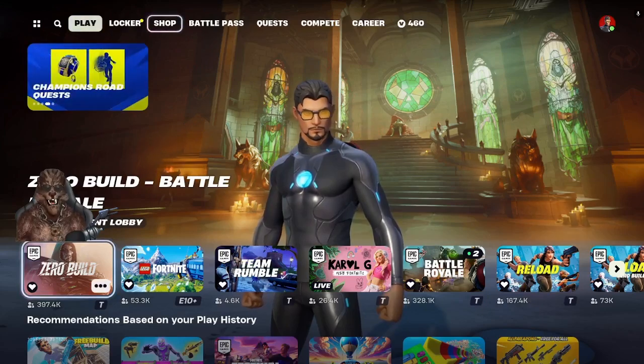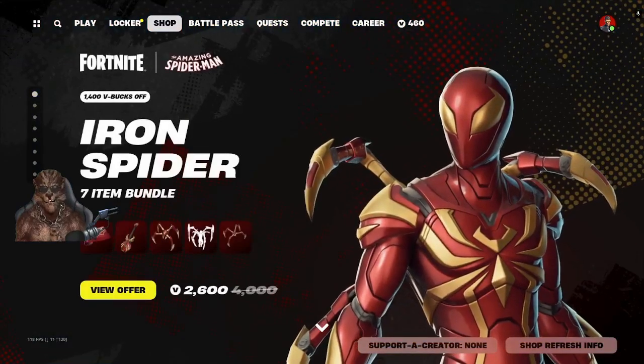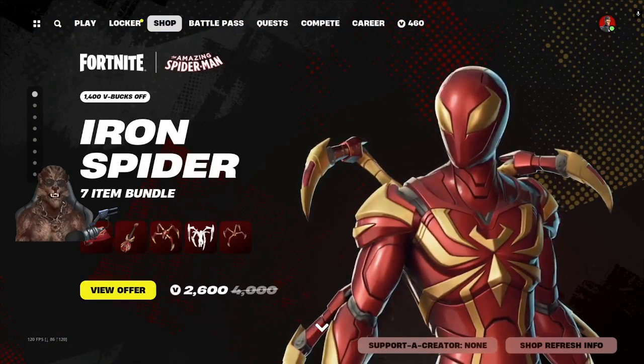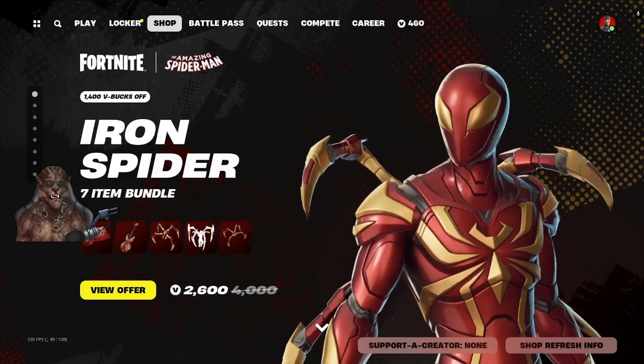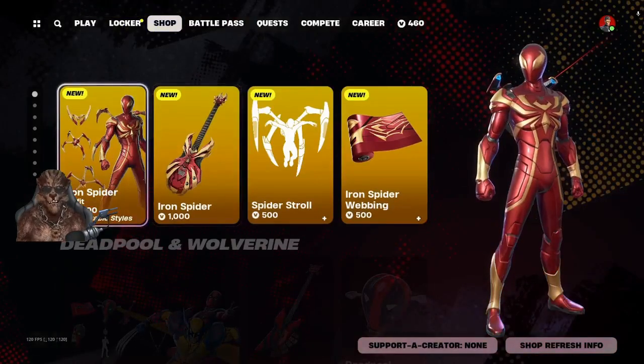Let's see what we got in the items today, if it will let me click. So this is actually cool — we got the Iron Spider. It is good that we are seeing some Spider-Man stuff in the store, not the battle pass. That's actually cool.